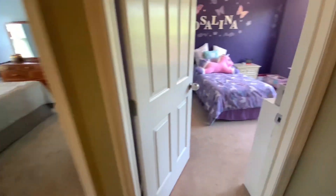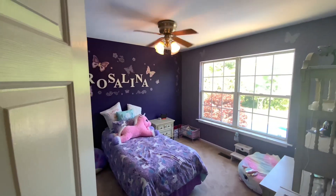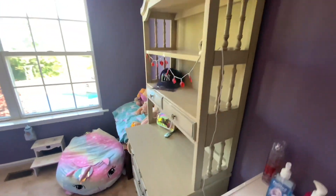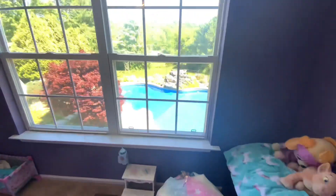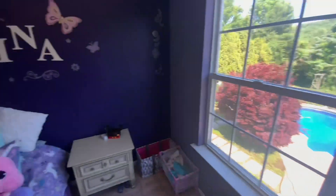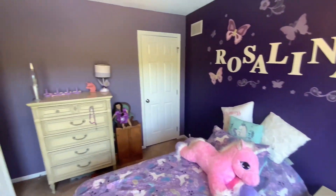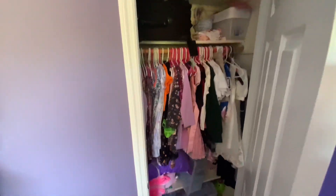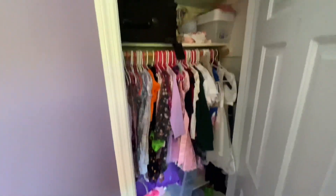Entering bedroom number two — the current paint color is purple, so it just needs a fresh coat. The room looks out onto the great entertainment space, pool, and yard in the back. The closet size is pretty spacious, with plenty of room for guests.